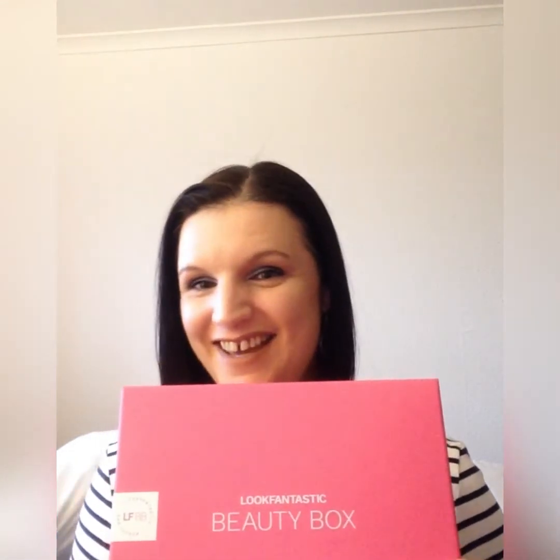Hi guys, welcome back! My Look Fantastic box has arrived — I'm all excited. But before we bust this beautiful pink box open, if you're new here, hello, my name is Amy, hit the subscribe button before you leave and come and join our YouTube family. We are a lovely bunch. With that being said, put the kettle on, pull up a chair and let's dive into this box. This is an absolutely stunning color — I like this.